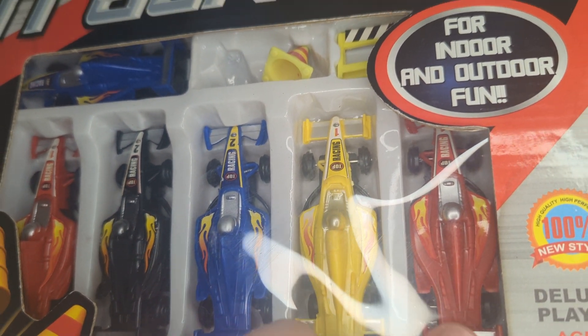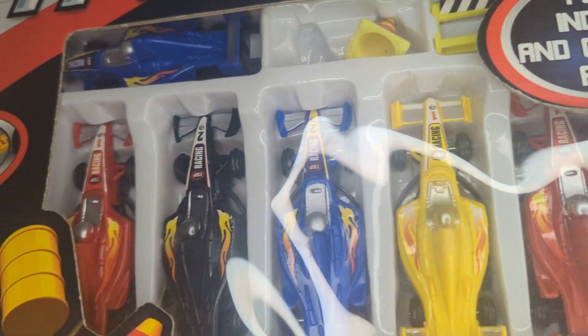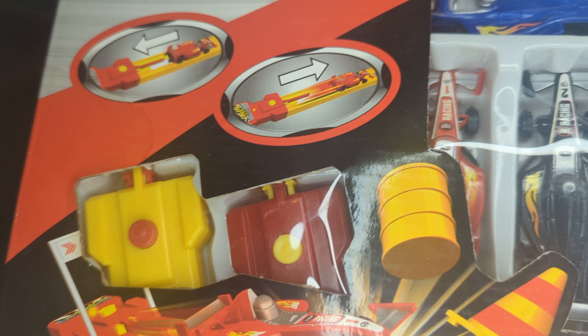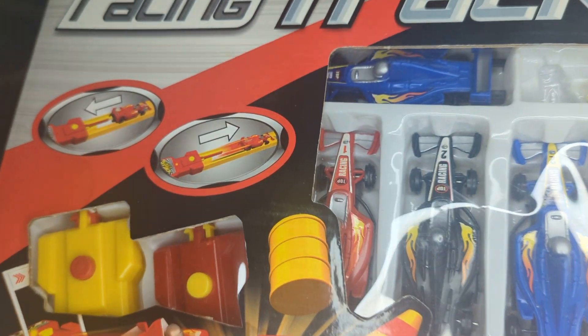We got one, two, three, four, five — you got six cars here, plus a lot of other accessories. You got these little racing things here and all that. It's definitely different than what I usually get.